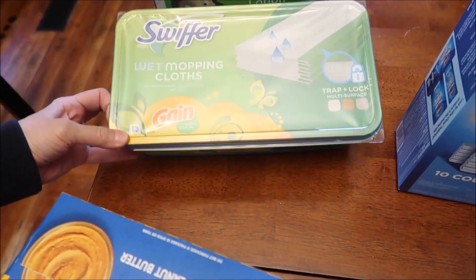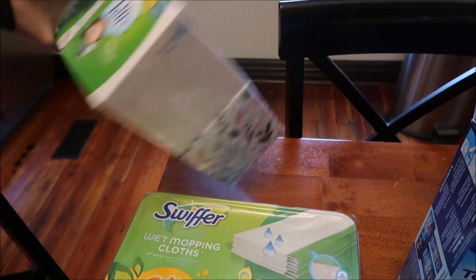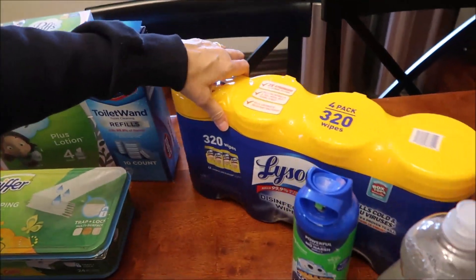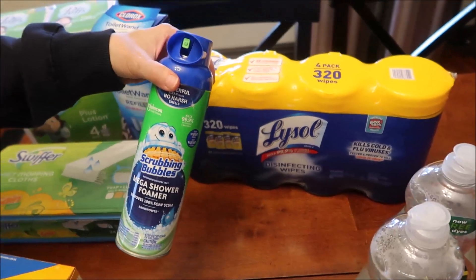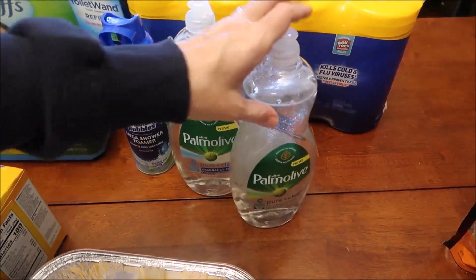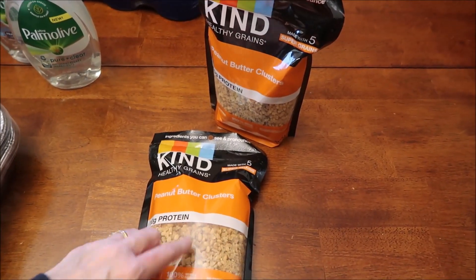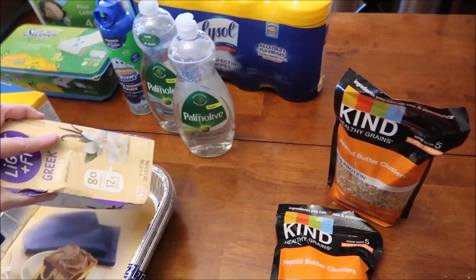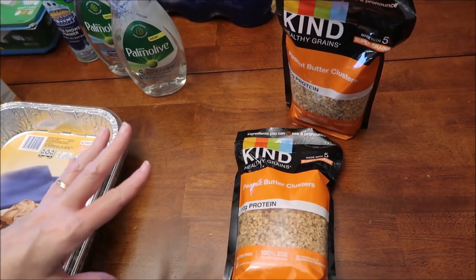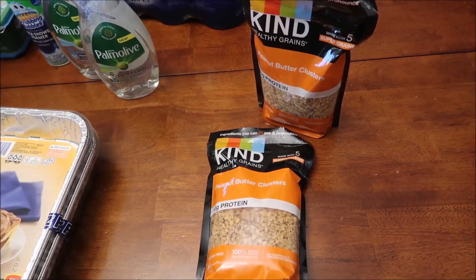We bought some Swiffer wet pads with Gain, Puffs Plus Lotion — four Kleenex boxes — toilet wand refills, Lysol wipes, scrubbing bubbles, and two Palmolive dish soaps. I like to eat the Kind Peanut Butter Clusters with my yogurt. Walmart has been really bad about stocking those, so I went to Kroger and bought them. They were $5.99 apiece, so my total at Kroger was $11.98.